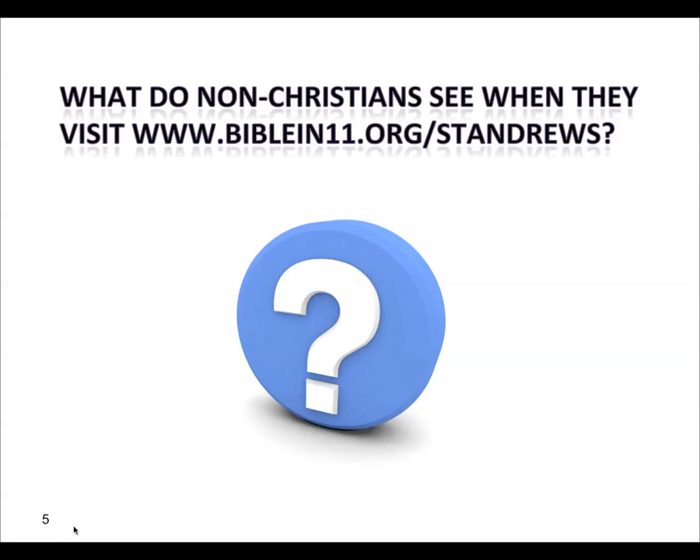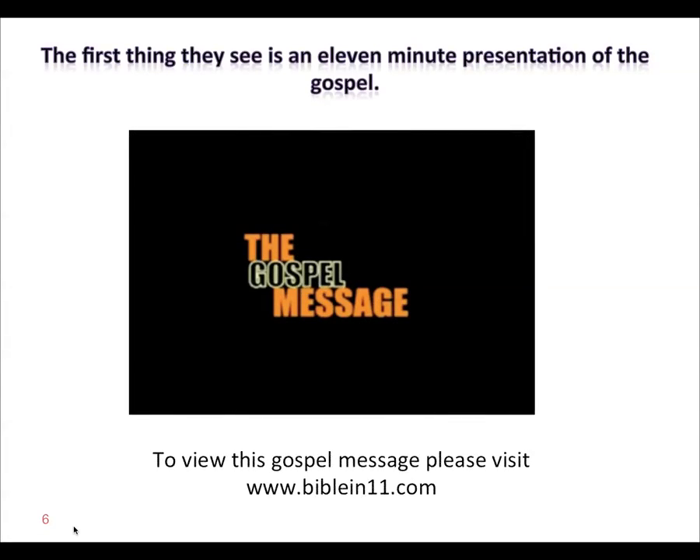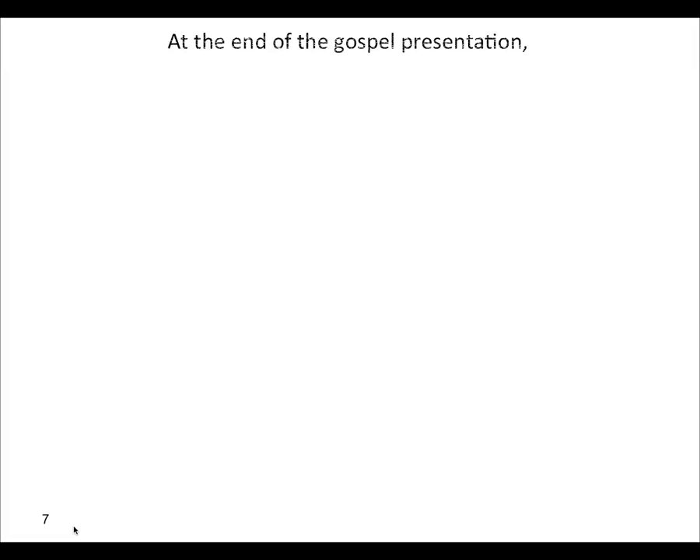What do non-Christians see when they visit the biblein11.org forward slash St. Andrew's website? What are they going to see when they receive one of these cards? Well, the first thing they see is an 11-minute presentation of the gospel. If you want to see this gospel presentation, please visit Bible11.com. You can see what sort of Bible messages they're going to hear. It's a very, very cool Bible gospel message.